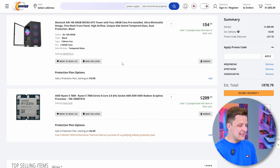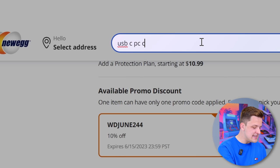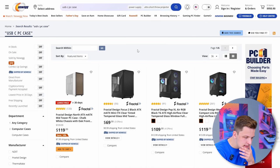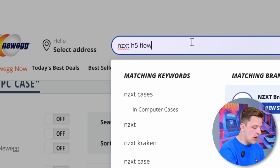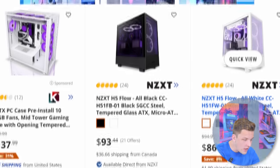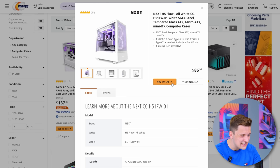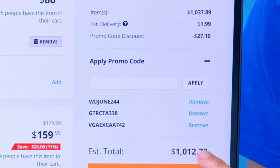The only thing I really want to change in this build is the case — I'd like to go for something with USB-C. The NZXT H5 Flow is a great option. Case is a super personal preference, of course. The H5 Flow in black is $93 or in white for $86. I'm absolutely going to add that into the cart. I think you'll forgive me for being $12 over the $1,000 mark.